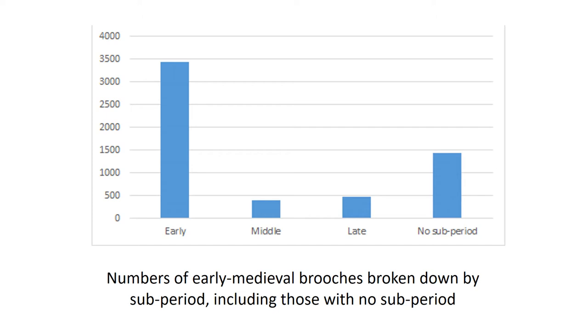You'll remember this chart from the previous video — it shows a breakdown of brooches by sub-period. As you can see, there are far fewer middle and late early medieval brooches, partly because brooches stopped being deposited in graves. This also means we have far less dating evidence. On the plus side, middle and later early medieval brooches have been very well studied: the Anglo-Saxon brooches by Rosie Weech in 2013, and the Anglo-Scandinavian brooches by Jane Kershaw in 2010.